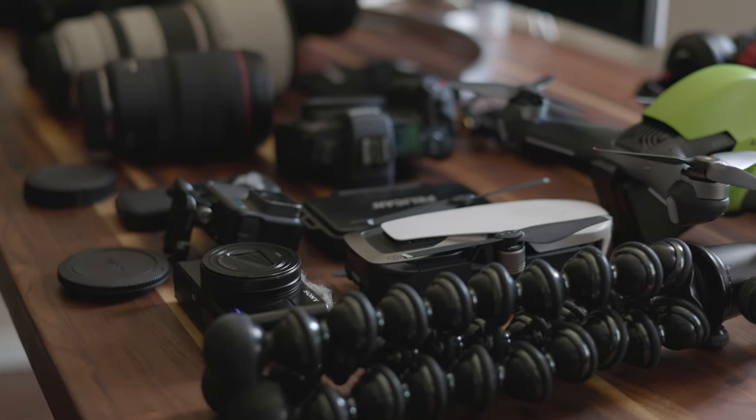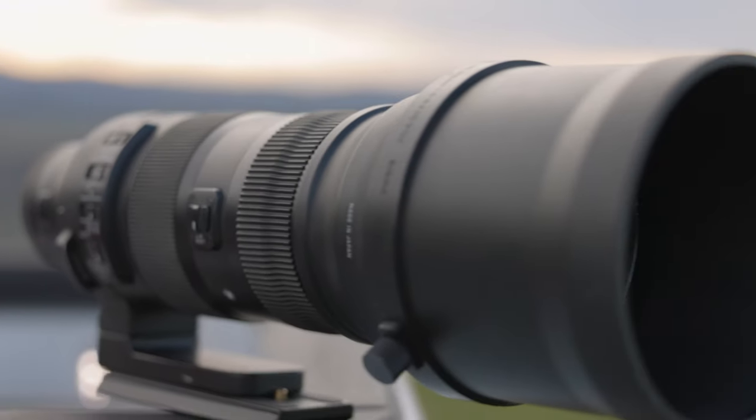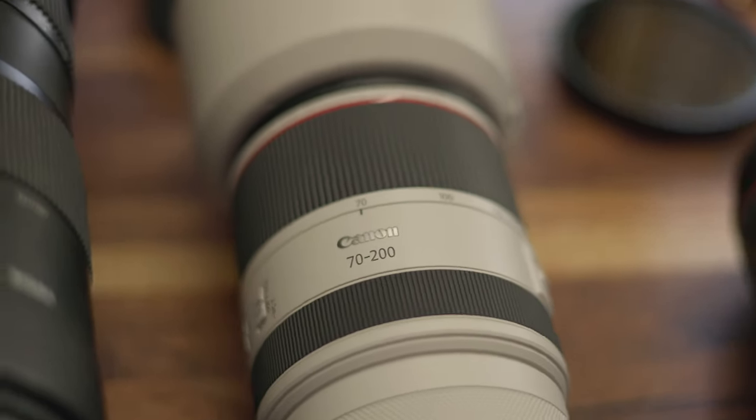Welcome back, or just welcome if you're new here. I am Brandon Ray Neese. You are watching Overland Exposures, and today we're gonna discuss: do I really need all of this gear to film wildlife and adventure videos? The answer right after this.